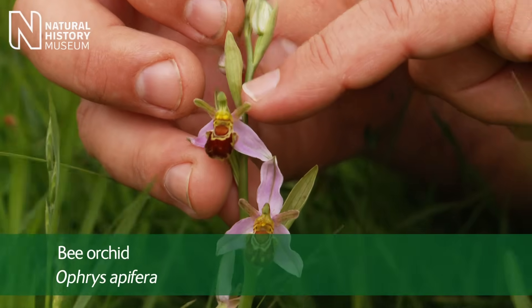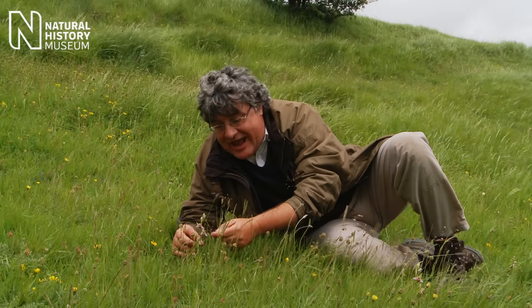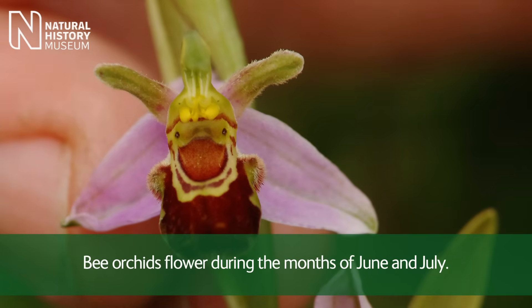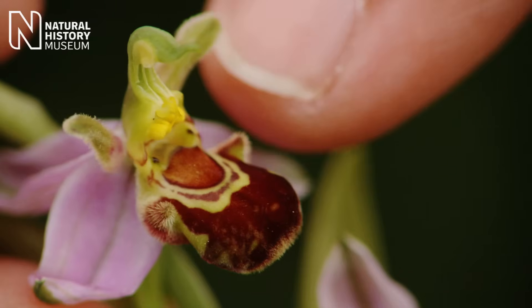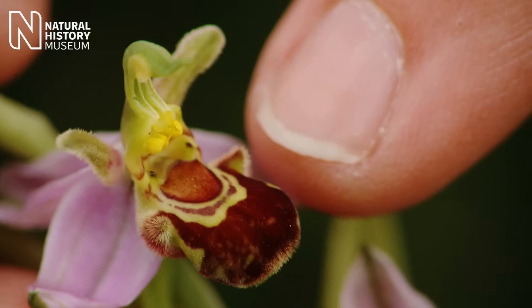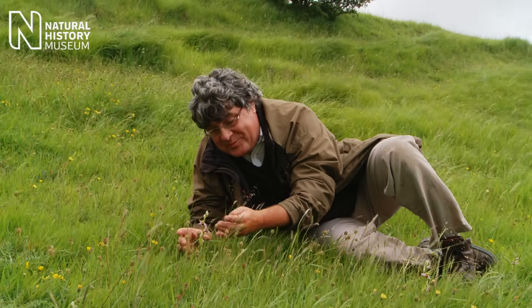I know it's a bee orchid, a member of the genus Ophrys, because of the really distinctive shape to the flowers — they actually mimic a bee. You've got the pink sepals around the outer part of the flower, and then right in the middle, this big furry lobe structure, the lip, which looks just like the body of a bumblebee.